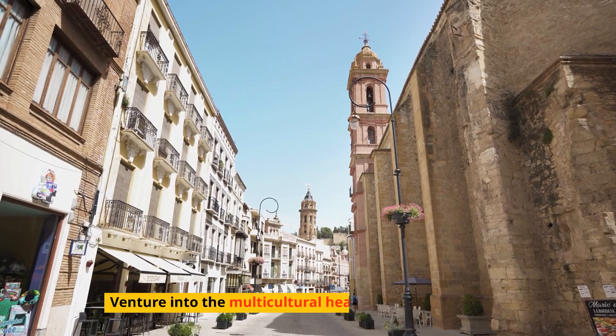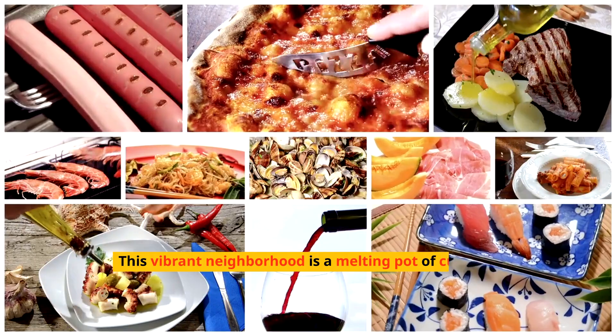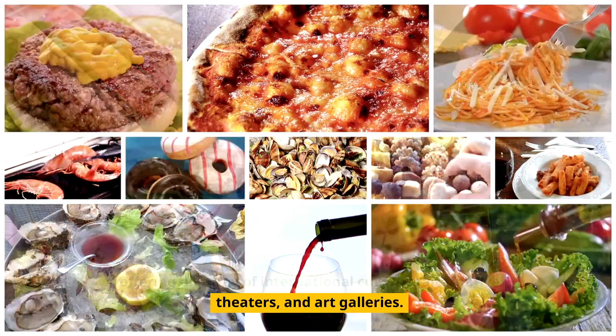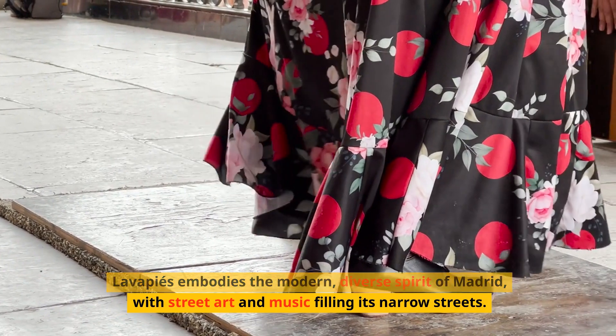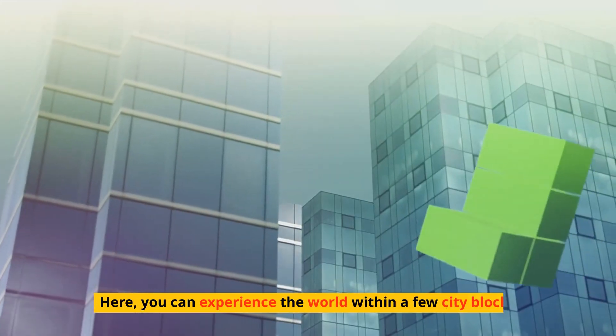Venture into the multicultural heart of Madrid: Lavapiés. This vibrant neighborhood is a melting pot of cultures, offering an array of international cuisines, alternative theaters, and art galleries. Lavapiés embodies the modern, diverse spirit of Madrid, with street art and music filling its narrow streets. Here you can experience the world within a few city blocks.